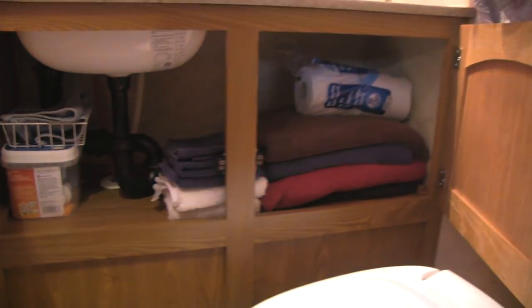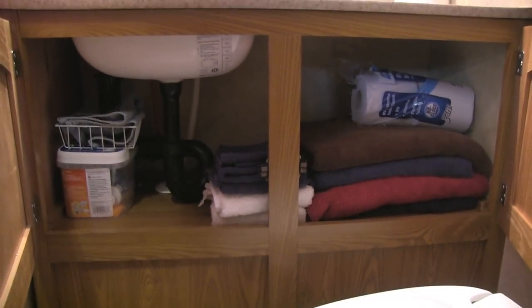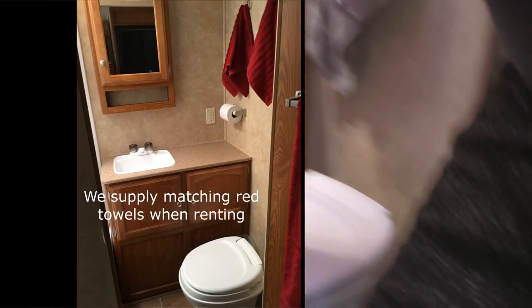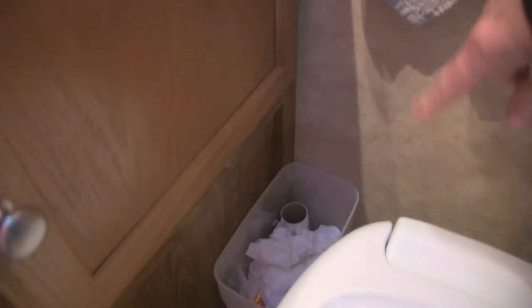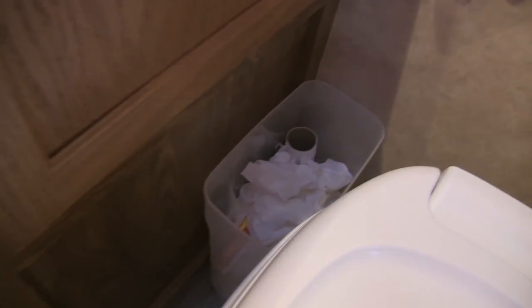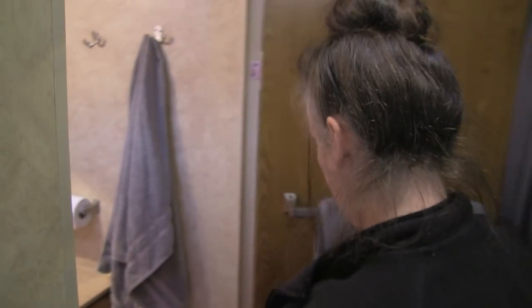Under here is where we would normally have all of our towels and everything else. We have a tiny garbage can — actually it's a cereal holder container repurposed as a garbage can, because it's hard to find a super slim garbage can. It makes it nice and narrow.